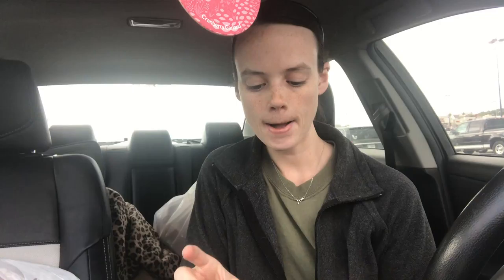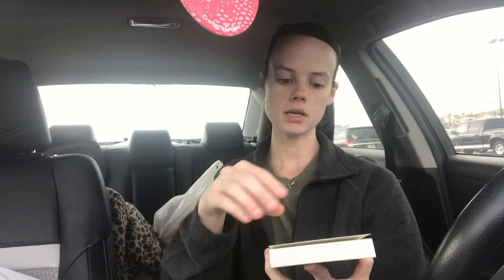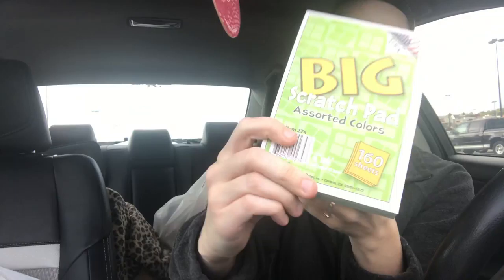I bought this electronic timer. I don't know how good the quality will be, but the battery is already included. I just need it because my kids take forever on their morning work and I like to set a timer — they can see it and hear it go off to know morning work is over. Here's the second pack of those zebra pens. I also bought this big scratch pad in assorted colors — there are 160 sheets and it's a four-by-six pad. I'm always writing things down at school, so I like to have notepads.